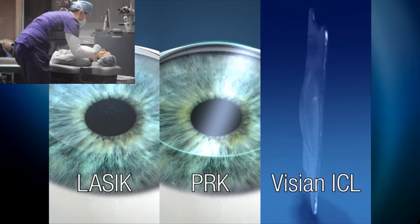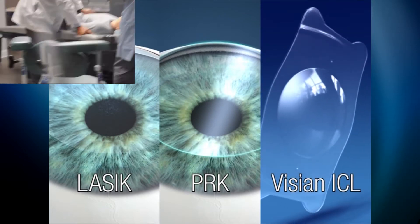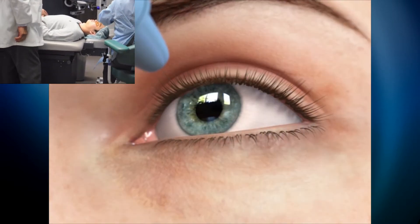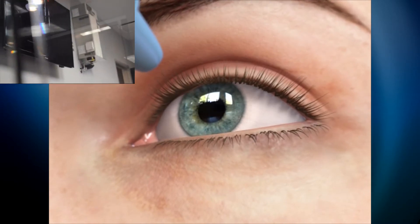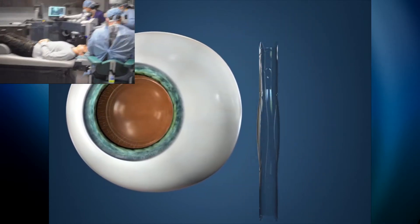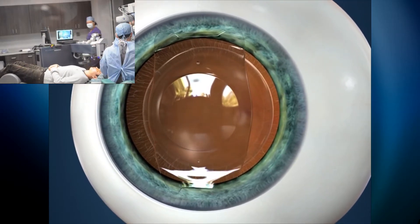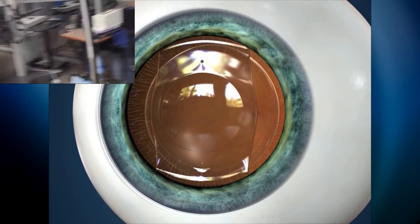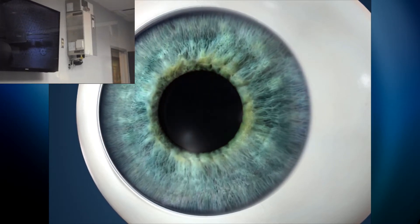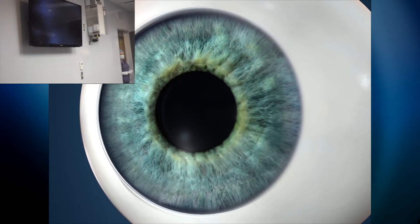Instead of reshaping the cornea like LASIK and PRK, Vizian ICL uses lens technology to deliver sharp, clear vision. First, anesthetic eye drops will be used to numb the eye. Next, the Vizian ICL is folded and gently placed in the eye through a tiny opening. The lens naturally unfolds, and the doctor will gently tuck the edges of the lens under the iris. With the Vizian ICL, high-definition vision can be achieved even for patients with severe nearsightedness, and recovery usually occurs quickly.